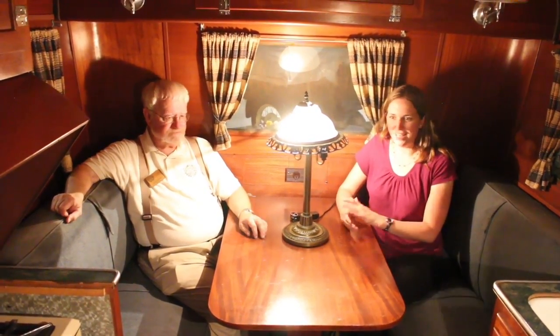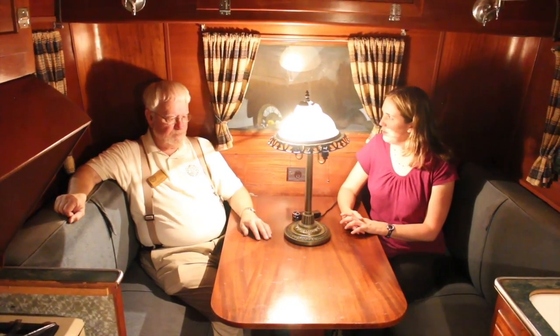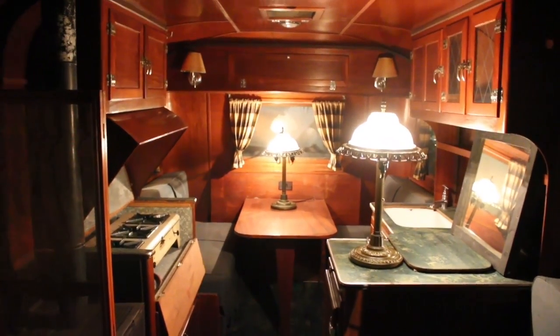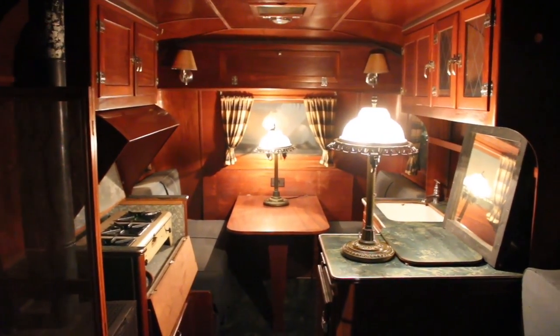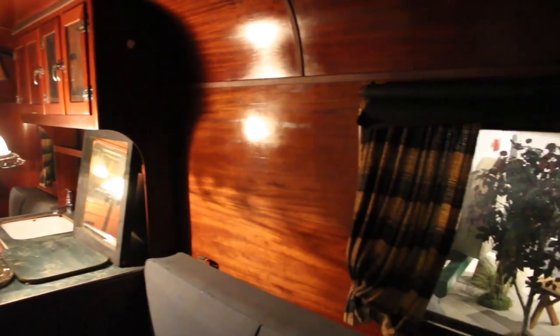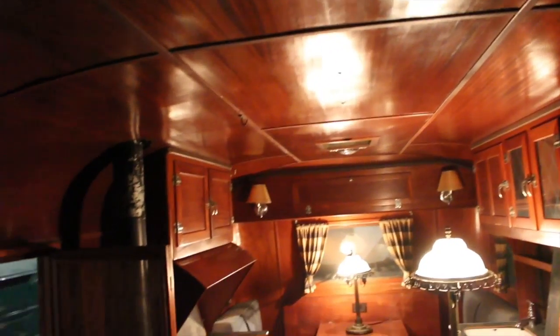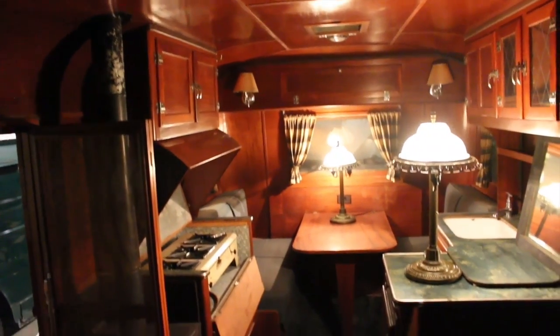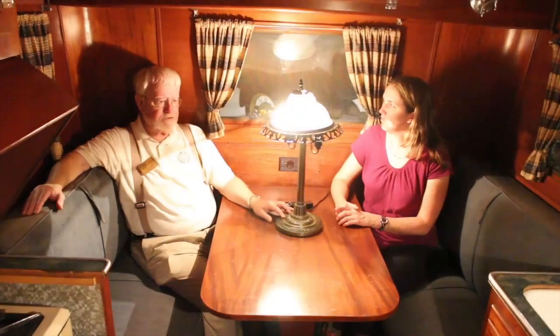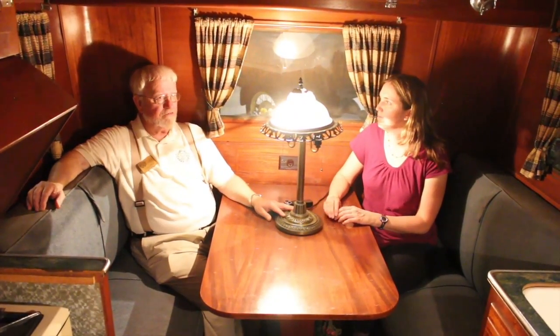So this unit looks pretty fully equipped. This is fully equipped for the 1930s. It's got a toilet, a stove, an icebox, a sink. It's absolutely luxurious — furniture-grade mahogany paneling, ceiling, cabinets, table. Everything here is furniture-grade mahogany. It is absolutely gorgeous inside.